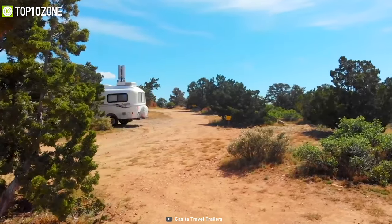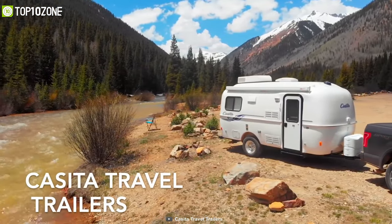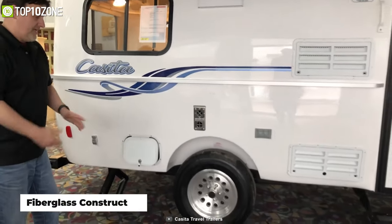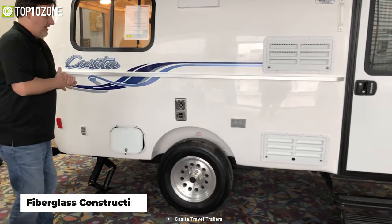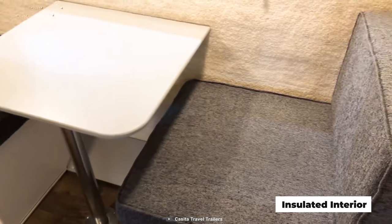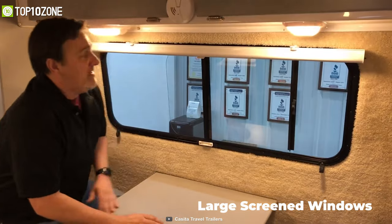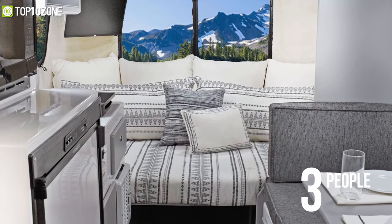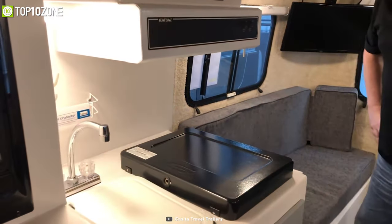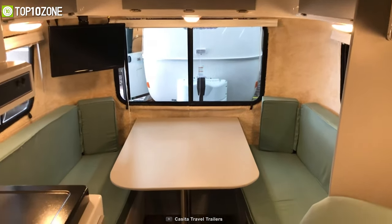Go anywhere without sacrificing comfort or versatility when you're relaxing inside the Casita Spirit Deluxe, a small and lightweight camper that pretty much has all the conveniences you have at home. Thanks to its durable and lightweight fabric-less construction, it's extremely fuel-efficient and easy to maneuver around tight corners. Its insulated interiors feature spacious seating that converts into a comfortable sleeping area, plenty of storage space, and large screen windows for letting in the fresh air. The Deluxe model can comfortably sleep three people, has a spacious bathroom with a shower and toilet, and also a kitchen space to cook meals. The Casita Spirit Deluxe will make you feel cozy and homey no matter where you are.